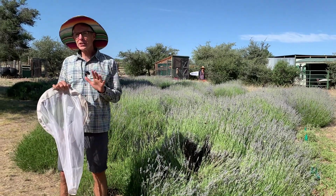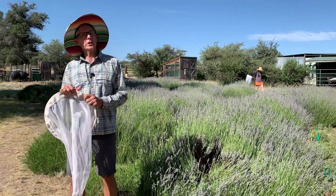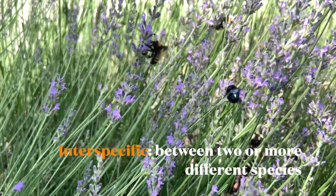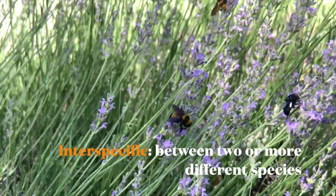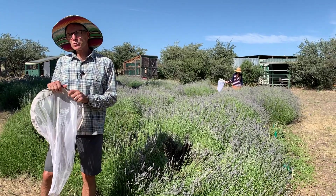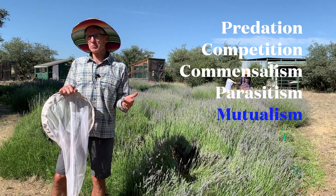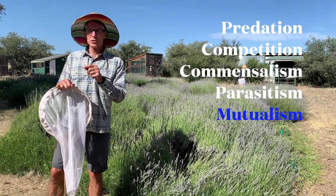This series of five videos is going to explore interspecific relationships between organisms. Interspecific simply means between two different species, two or more different species. These five videos are going to focus on predation, competition, commensalism, parasitism, and today, mutualism.